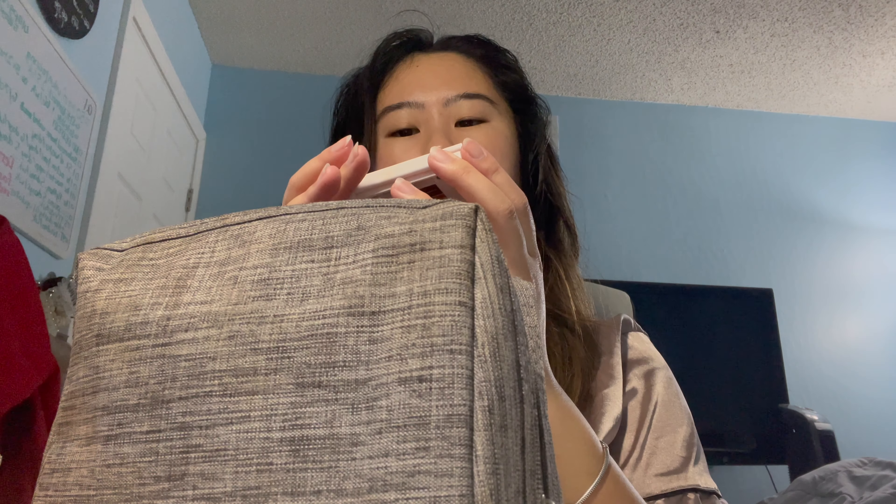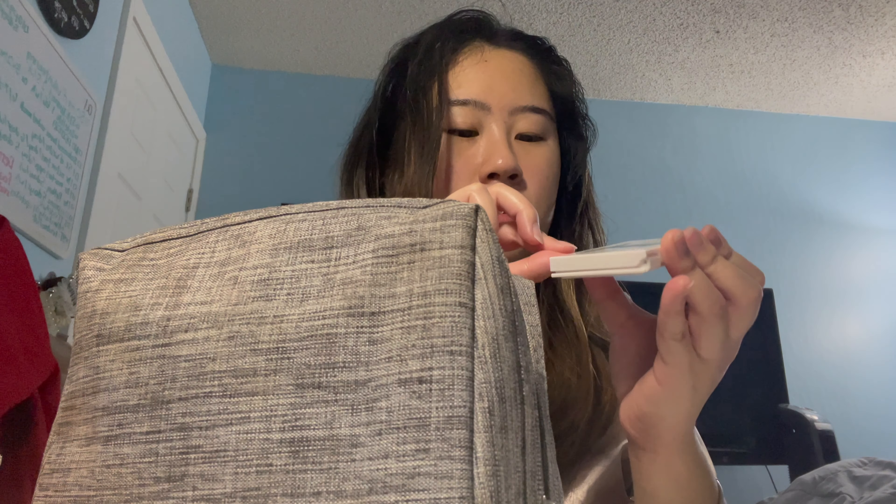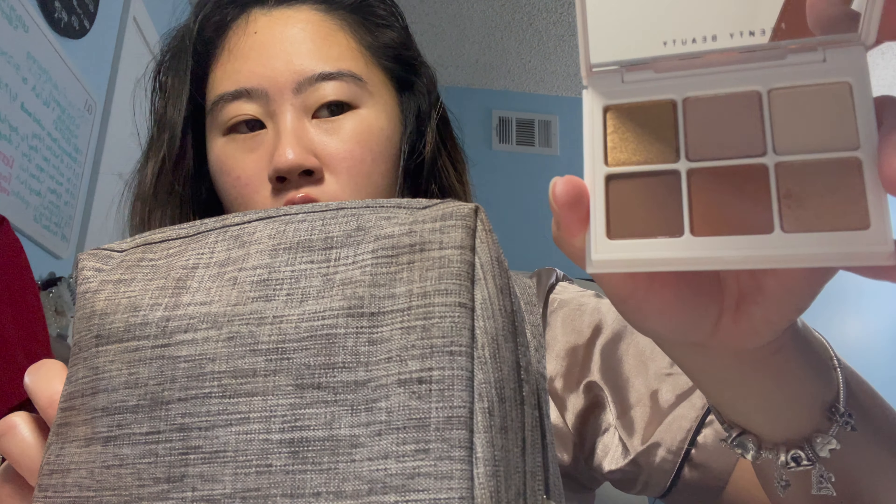The only eyeshadow palette I have is this Fenty Beauty one — it's eyeshadow palette number one, and I think they have up to six. These are the shades in it. It's a really nice neutral palette, and I also like how there's a slight pinkish shade in there too. Side note, I think this one is also in its full size, but it's still pretty small.